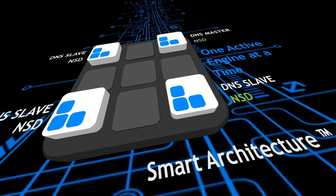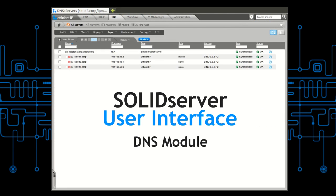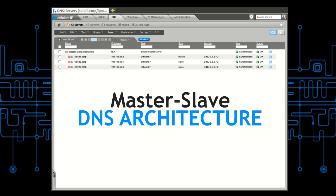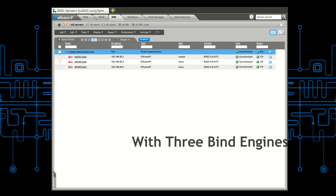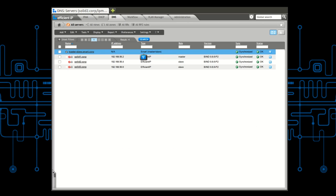Let me switch to the Solid Server web interface to demonstrate Hybrid DNS in action. I am now in the DNS module displaying my DNS servers. I have a master-slave DNS architecture composed of three DNS servers. Let's assume there is a new vulnerability published for ISC Bind, or we are under attack.